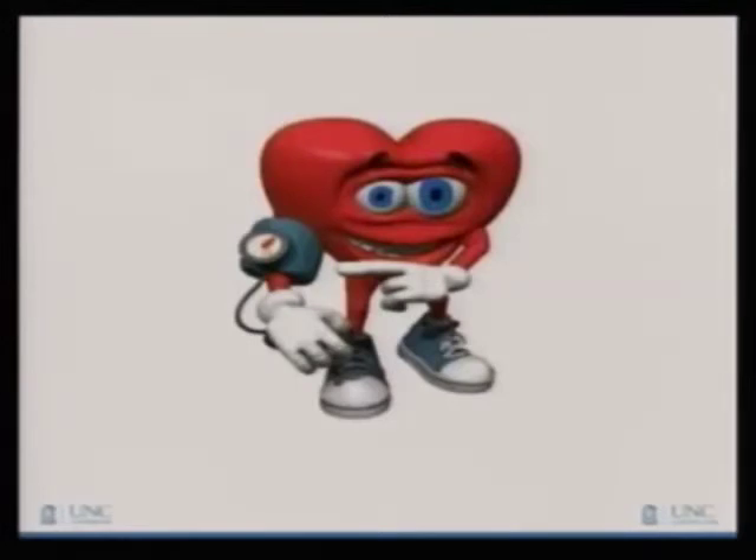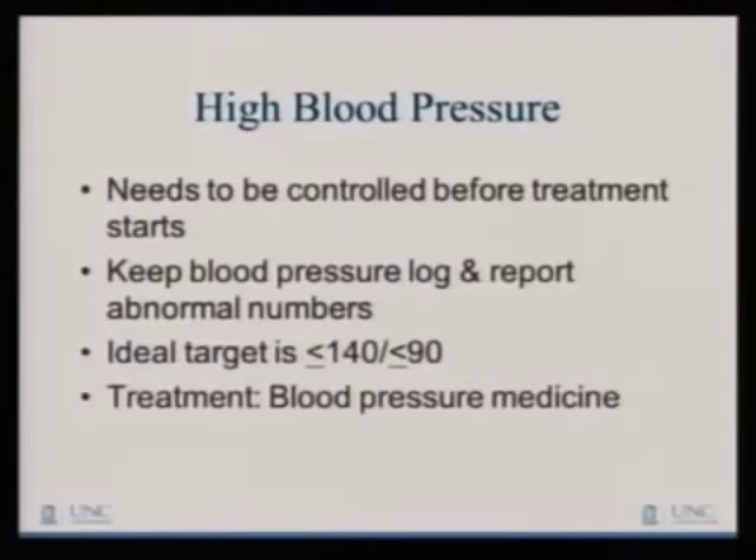High blood pressure — lots of folks have high blood pressure even before we start these medications, so it's really important that we make sure your blood pressure is under good control before giving you a medicine that can make it even higher. I like to give patients a blood pressure log to keep at home, recording readings every day for the first two weeks on one of these medications and alerting us if anything is abnormal. The ideal target is 140 over 90 or less, which can be very challenging to achieve. We treat this pretty aggressively using a whole host of blood pressure medications that work differently to control it.